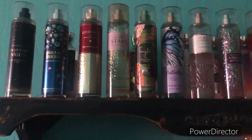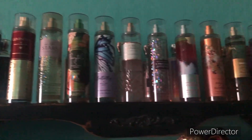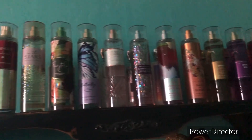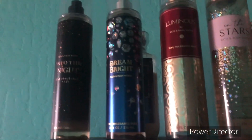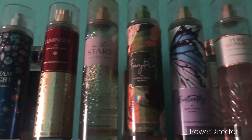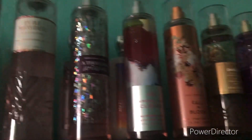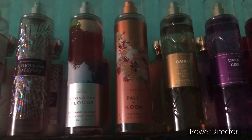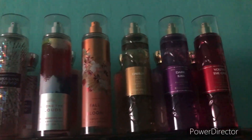Over here is where I keep all of my Bath & Body Works fragrance mists, with all of them paired with their matching lotions on this shelf. It's actually a lot. So the first one is Into the Night, then Dream Bright with the matching lotion, Luminous in the Stars, Fairy Tail with the matching lotion, Butterfly, Pure Wonder with the matching lotion, A Thousand Wishes with the matching lotion, Among the Clouds with the matching lotion, Fallen Bloom, Dahlia with the matching lotion, Dark Kiss with the matching lotion, and You're the One with the matching lotion.